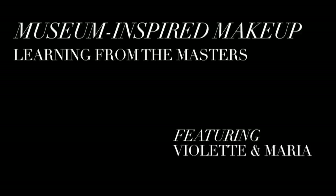Hi everyone! Hello! Hi, my name is Violette. I'm a makeup artist from Paris. I'm going to tell you about my inspiration for makeup.